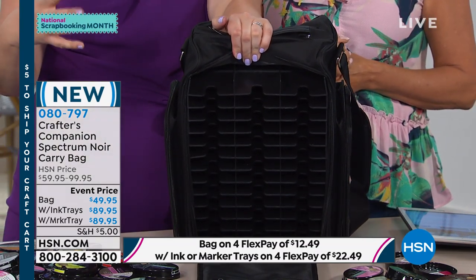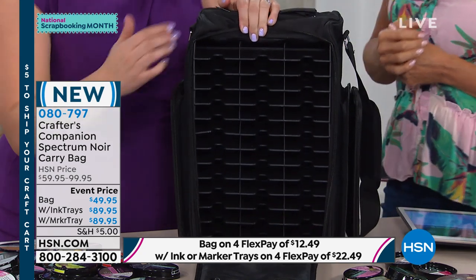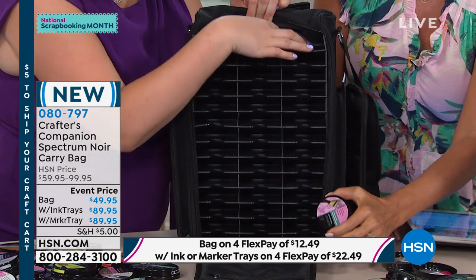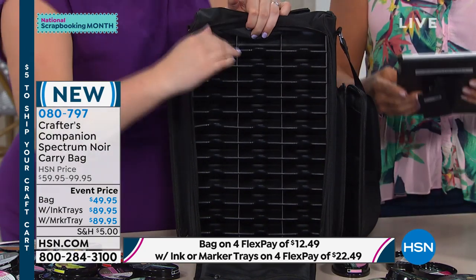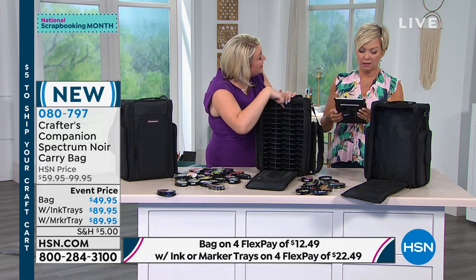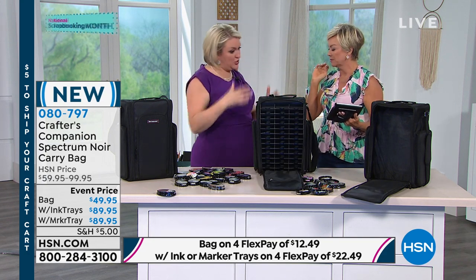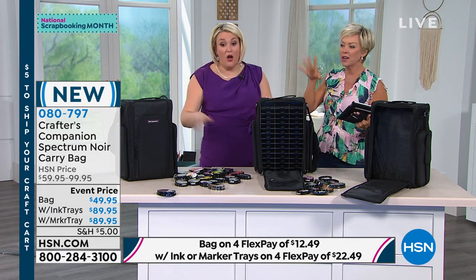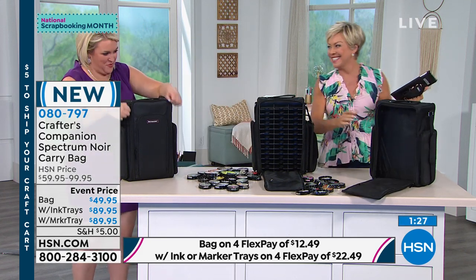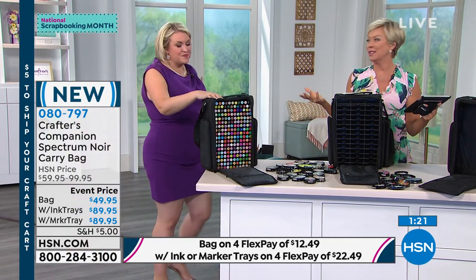That might mean nothing to you — but to those avid crafters who have tons of Tim Holtz Distress Inks and Oxide Inks, you can store all of them here. This is storage for everyone's ink pads on the market, not just ours. A lot of questions about the plates from the Today Special which did sell out separately — hopefully we can get those back in stock. The time it takes us: we're probably looking at the October shows to get them back in stock.